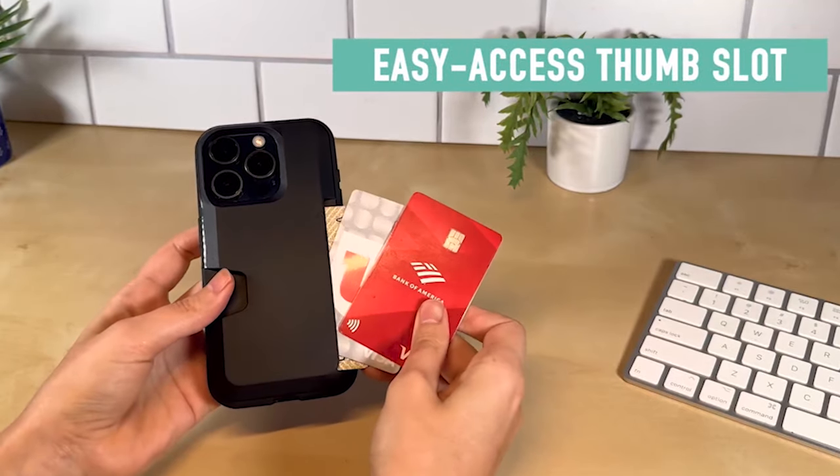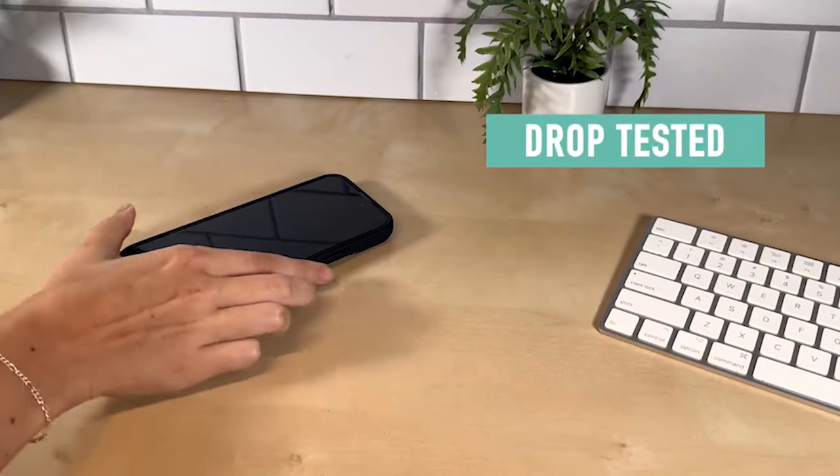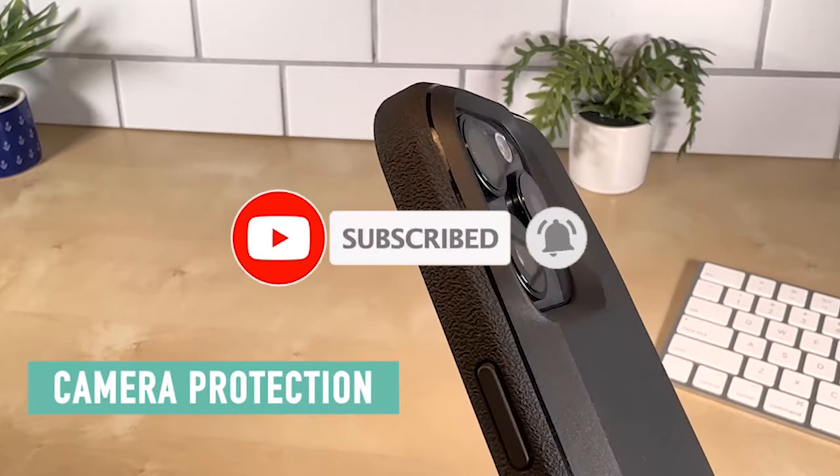Hi, welcome to the All Cases. In this video we are going to talk about the top best iPhone 15 Pro cases right now in 2024 that you can buy.